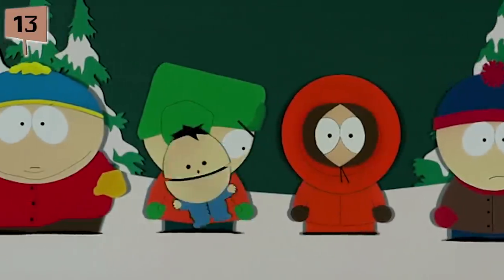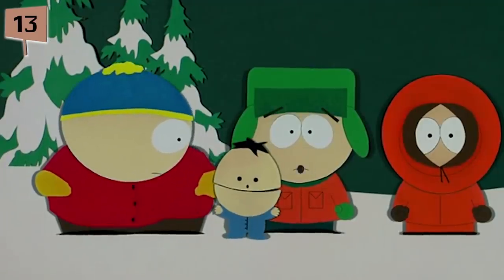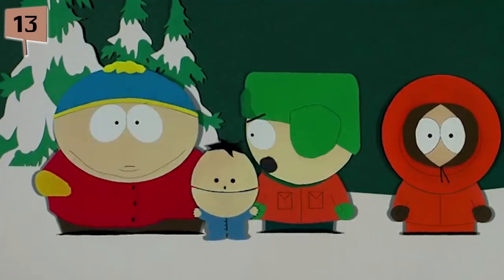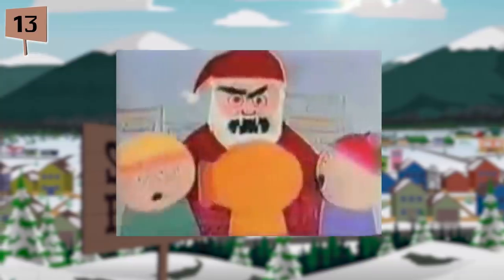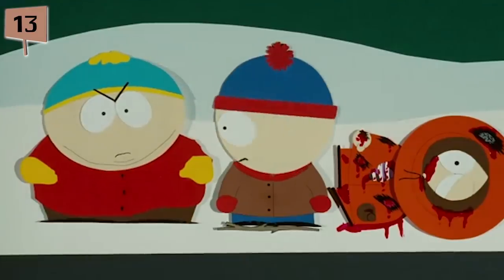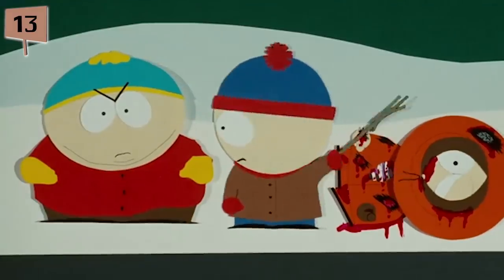Fact 13. The reason the episode Cartman Gets an Anal Probe contains so much explicit language is that Parker felt pressured to live up to the standards of their original short, The Spirit of Christmas, which contains a lot of obscenities. As a result, Parker admitted that they may have tried to push things farther than they should have.